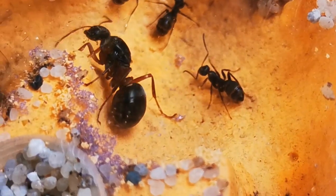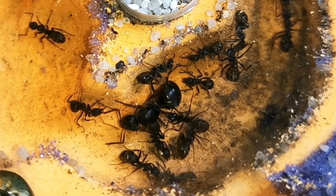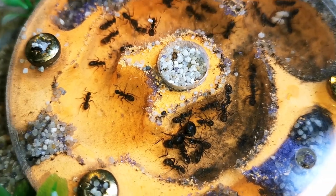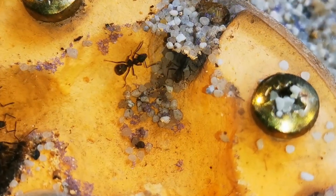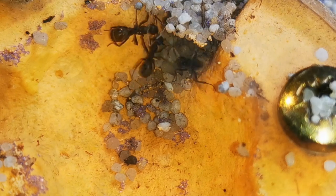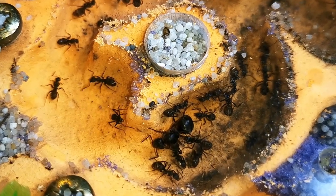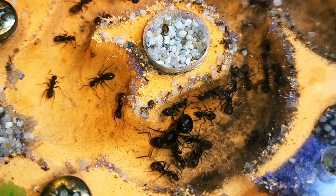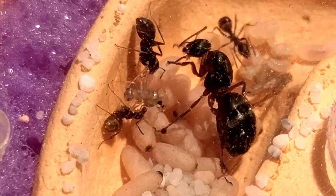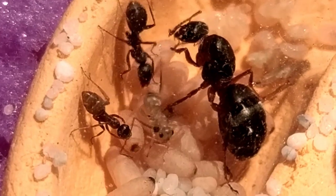Next up is our Formica cunicularia colony — the first colony I've officially kept on this channel and my favourite ant species so far. I love the fast stop-and-go manoeuvres that Formica ants take when foraging. The population of our colony has been somewhat higher in the past; I suppose the queen's first workers — nanetics — have died, since nanetics don't get very old but cost less energy to produce and massively help queen ants early on.